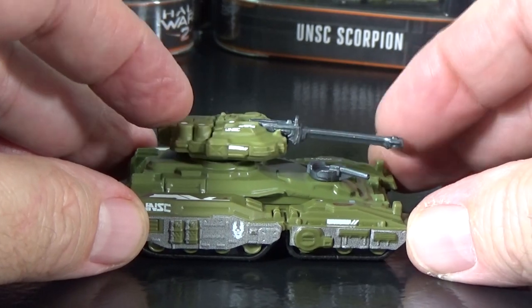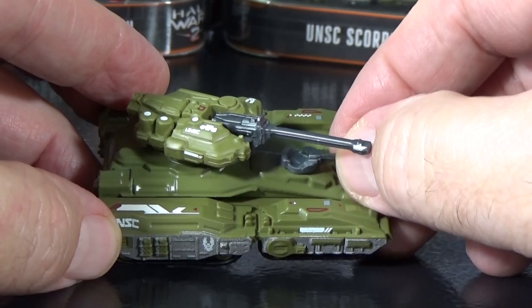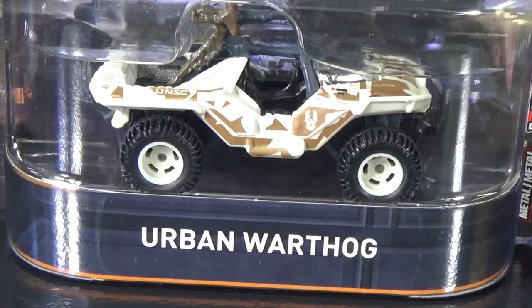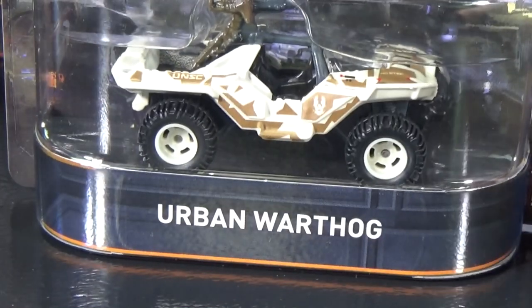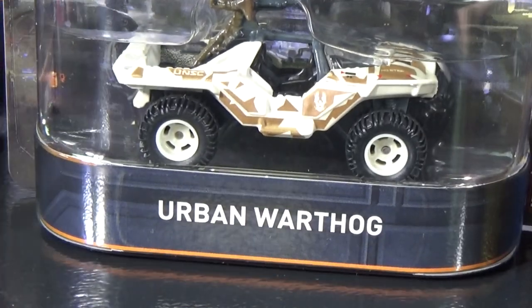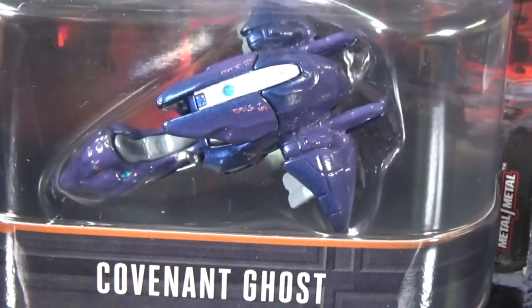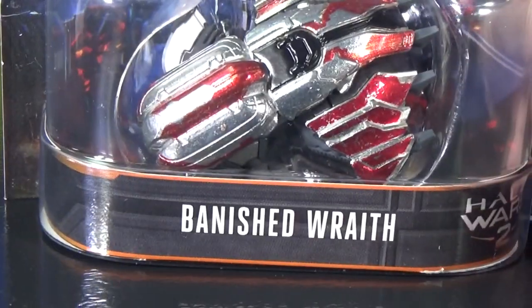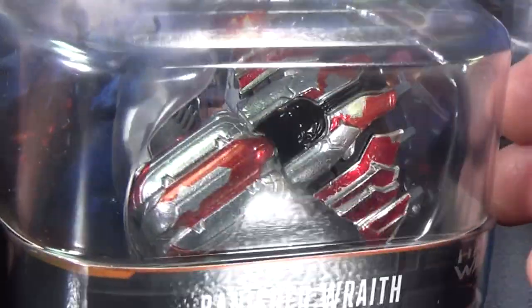Here you have the UNSC Scorpion, which had some mobility in the model itself. The Warthog also had an urban camouflage release. The Covenant Ghost — if you like the game, it's kind of neat to get this kind of stuff. Then there's the Banished Wraith. I'm not going to open it up since it's not for my collection — these I'm definitely going to let go.